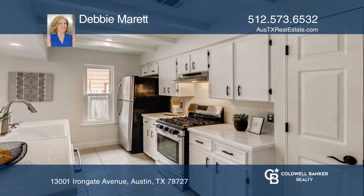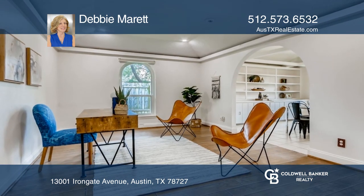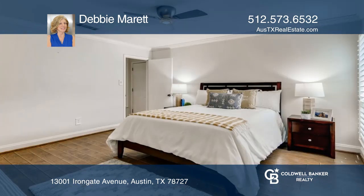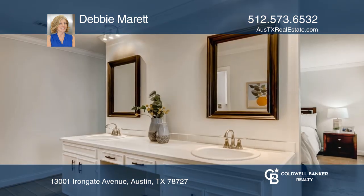The home impresses with a family room that features a stone fireplace. There's a dining space off the kitchen with built-in shelving. The kitchen has a sit-up counter area, and there's a secondary living space for an office.